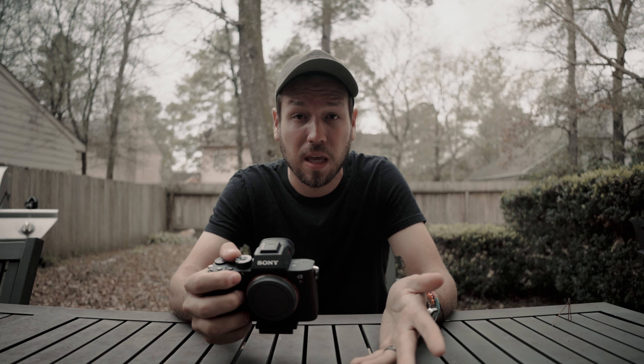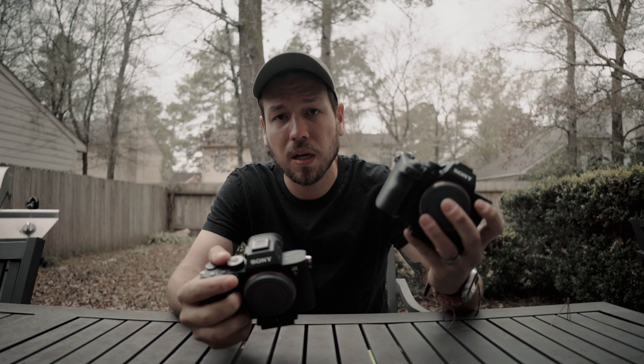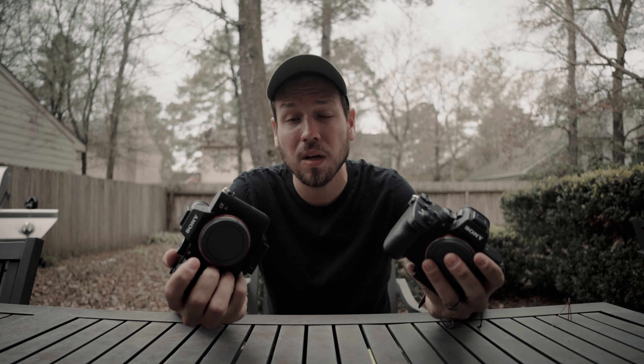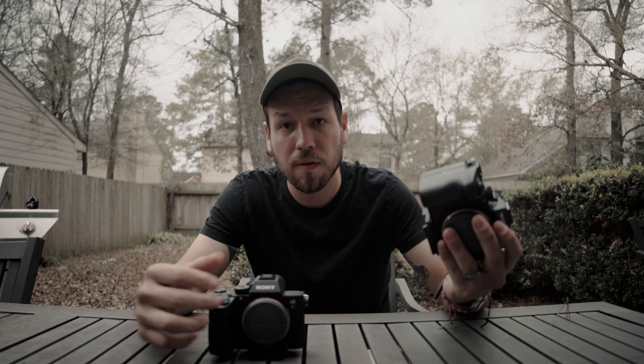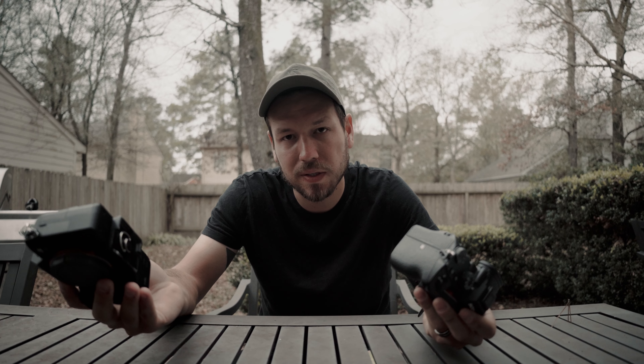Those are the similarities between both cameras. One difference is continuous shooting: you can do more spray-and-pray with the Sony a7 III versus the R3 because of the file size differences. The a7 III shoots about 10 frames per second with 89 frames in raw format, while the a7R III does 76 in raw format — a slight difference, but not too crazy. The file sizes are obviously bigger with the a7R III.